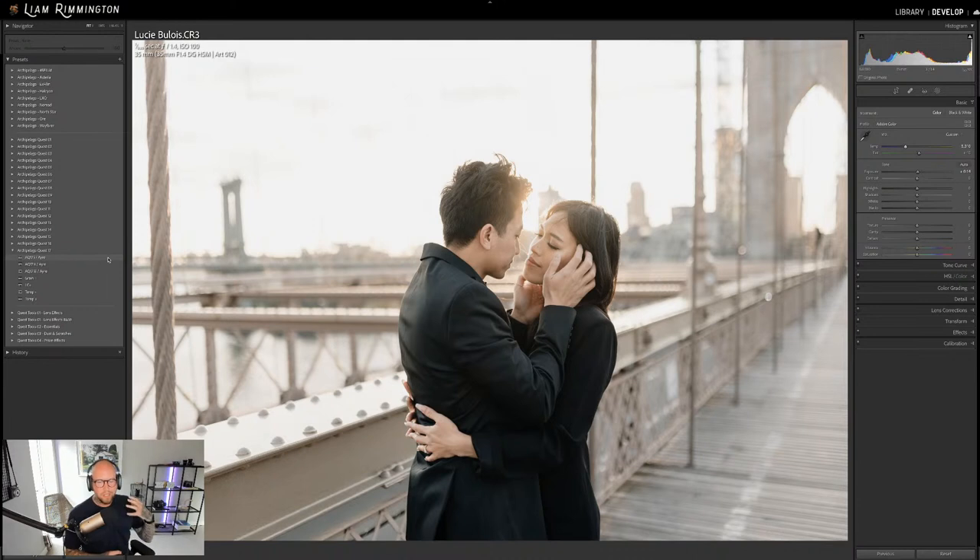AQ17-1 — one click — and there's before and after. Absolutely stunning. You've got those nice cool tones, very clean, no grain applied by default. The other two presets are variations: AQ17-2 has a bit more contrast, brighter highlights, darker darks — a little more pop. AQ17-3 does the opposite — softens the highlights and lifts the shadows. These variations mean you can go through a whole collection of images with slightly different lighting and maintain color consistency.